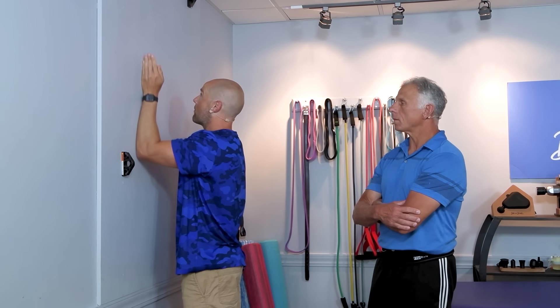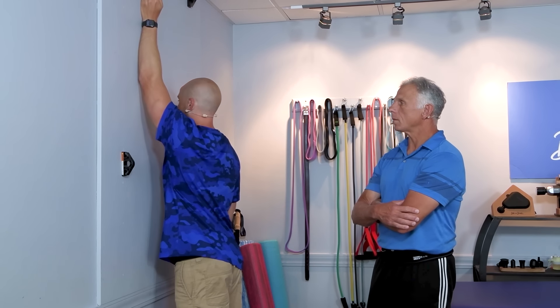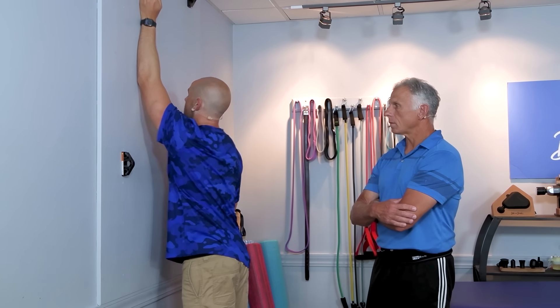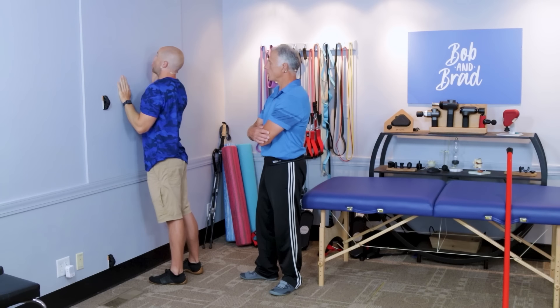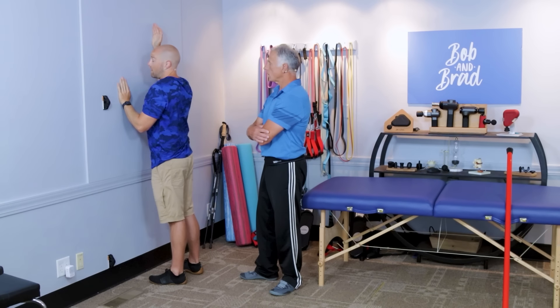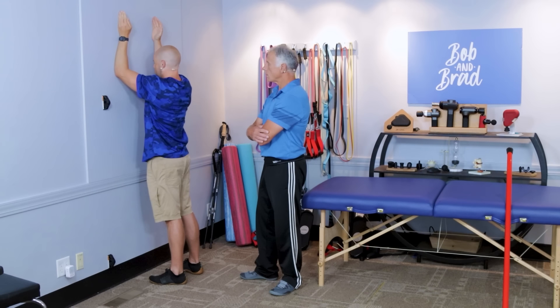Perform five to ten repetitions of this on the side with the side bending problems. If you want, you can certainly do it on the other side too. Over time, if this feels comfortable and you want to save time, you can do both hands at once.